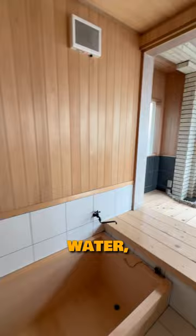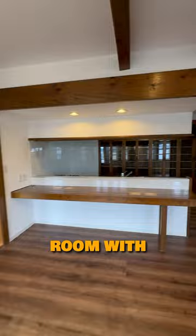The rest of the first floor continues to be impressive. Look at this spacious living room with a new kitchen, and next to it, there's a tatami room. Let's take a look at the second floor.